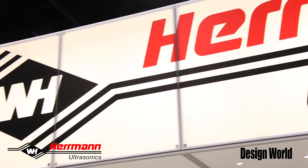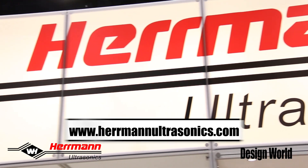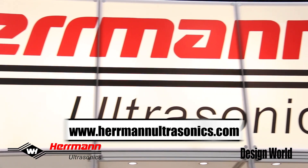For more information, please visit our website at www.fermanultrasonics.com. Thank you.